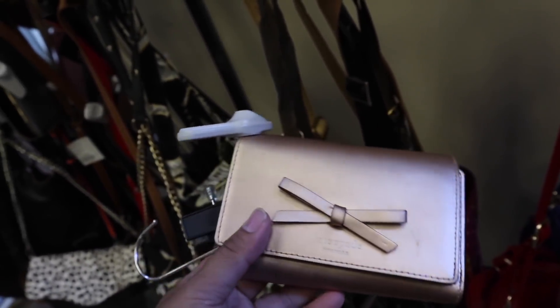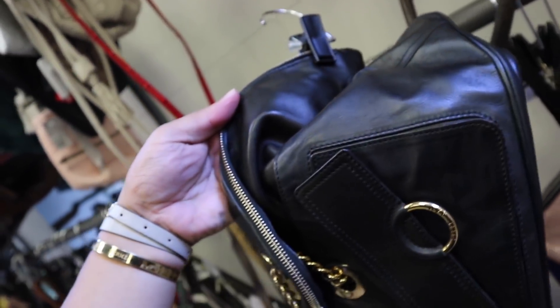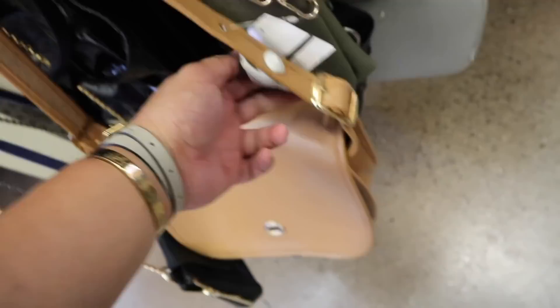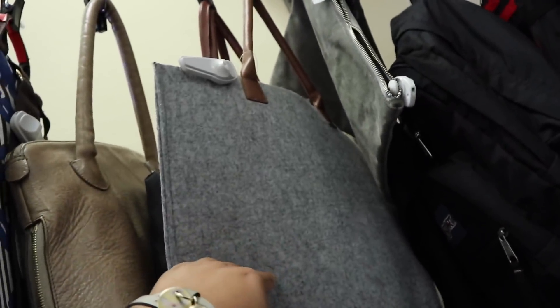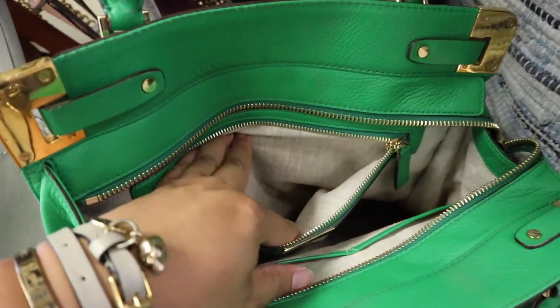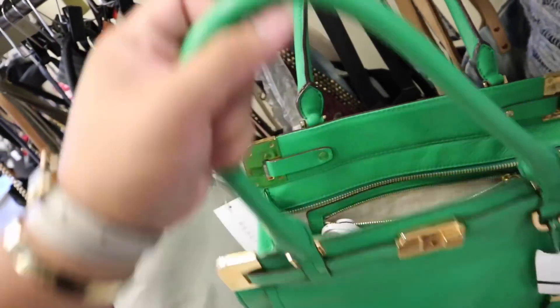They have this super cute Kate Spade wallet too, but it has a lot of scratching and it's that super smooth leather. Anyway, this Derek Lam bag is pretty cute — the leather is so soft. I think this might be a yes. There's like pour la victoire. This Henry Bendel bag — that print is fun. This Michael Kors bag is kind of epic, $37.50 — the color is everything. This Vince Camuto is $32. Should I get this? I love the color. Okay, there's a lot of scratching on the back, so I think I might pass on this one.